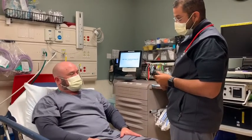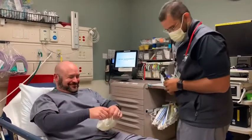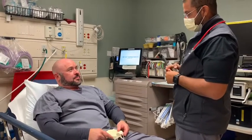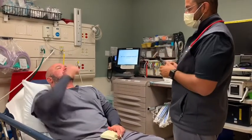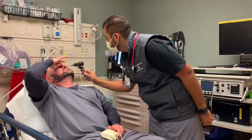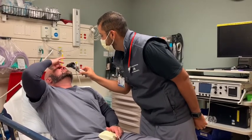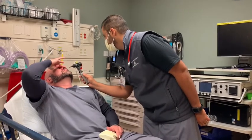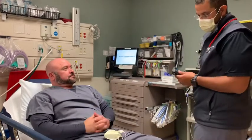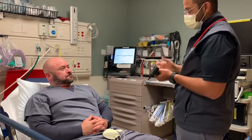Next thing we'll do is your nose exam. I'm going to have you flex your neck back a little bit, and then push the bridge of your nose up so I can look inside. Very good. Color looks good. I don't see any discharge or any inflammation. Have you had any congestion or a lot of secretions? Normal allergies. No deviation in your septum. That looks very good.